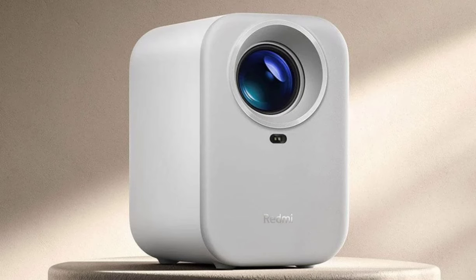For connectivity, the Redmi Projector Lite includes a 3.5mm headphone jack, HDMI port, USB 2.0 interface, and a DC power input. The projector can be controlled via the Mejia app and supports wireless screen projection from both computers and mobile devices. You can also pair external audio devices via Bluetooth.